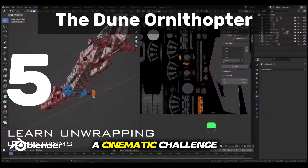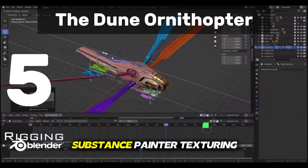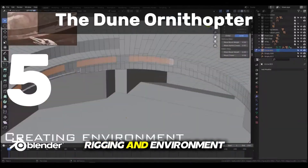The Dune Ornithopter — a cinematic challenge covering advanced workflows, complex modeling, UDIMs, Substance Painter texturing, rigging, and environment creation.